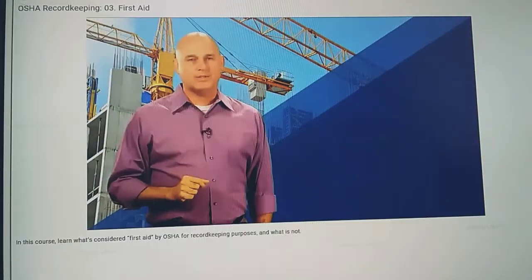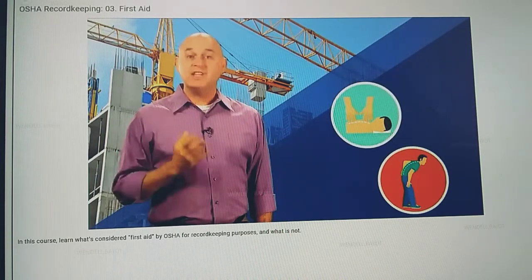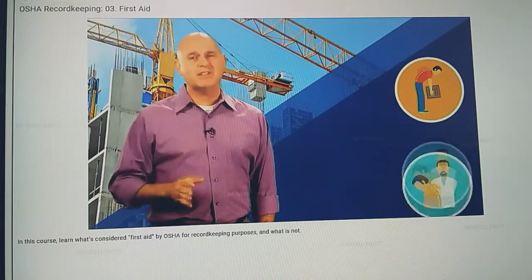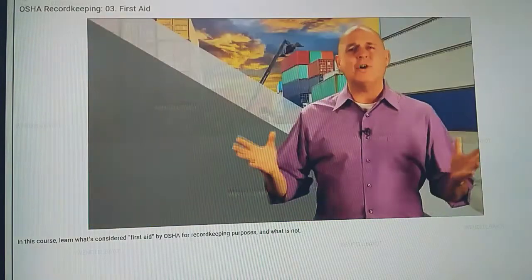Here are two tricky ones. Imagine that Alexander has work-related persistent back soreness and receives massage therapy to aid in his recovery — this is considered first aid. But if Joseph has persistent back soreness and receives a series of chiropractic adjustments, the chiropractic care is considered medical treatment.